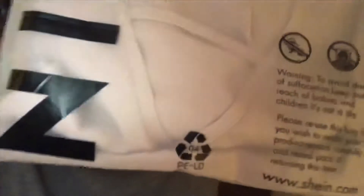Here's my stuff — I got this cute pink shirt. I'm gonna get close so you guys can see the color of it, and it came in this Shein baggie.